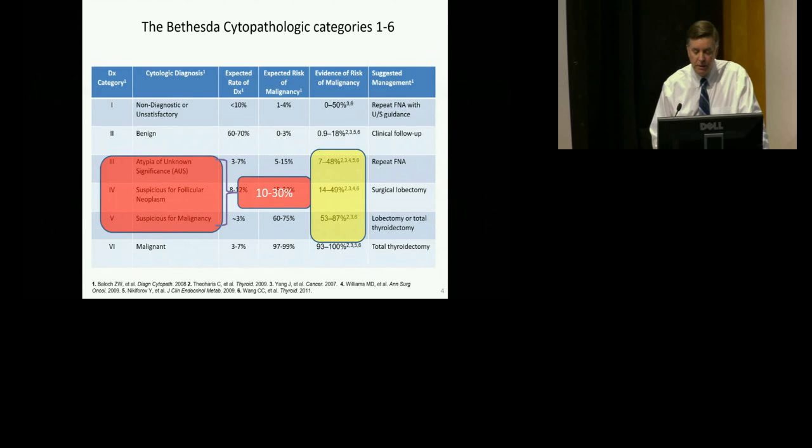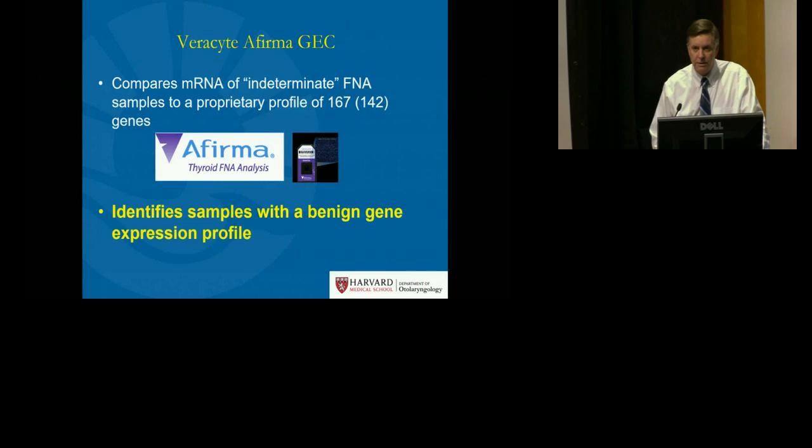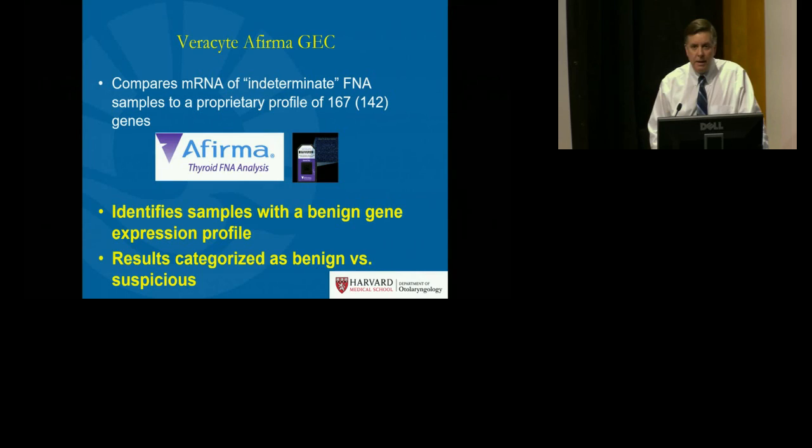I'll discuss three molecular array options. The first is Afirma, which is basically the genetic profile of a benign thyroid nodule. It is reported out as either benign, with a very high negative predictive value, or suspicious, with a positive predictive value of only about 40 percent. Its real utility is in ruling out malignancy and avoiding surgery in a patient with an indeterminate needle biopsy.